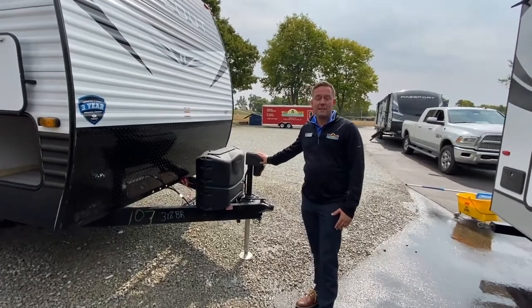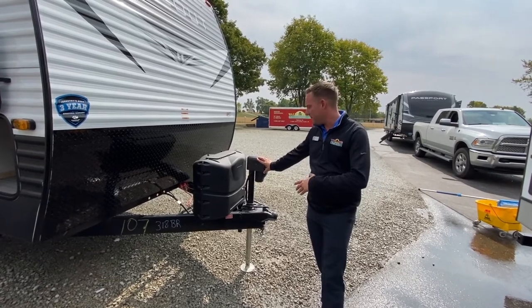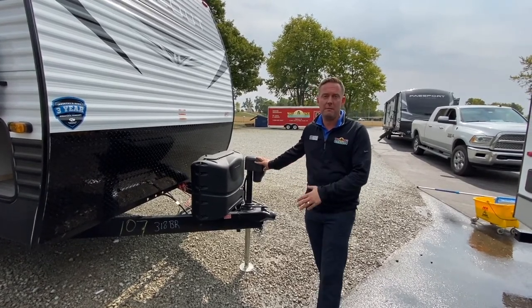Hey guys, welcome to Walk Through Wednesday. My name is Jason Keller. I'm a sales guy here from Walnut Ridge. I'm just going to give you a quick tour of the 318BR.